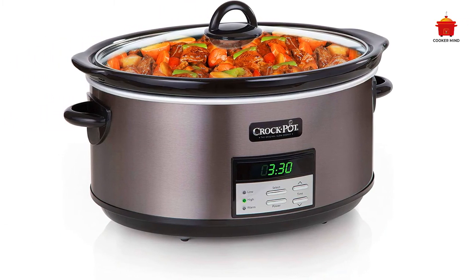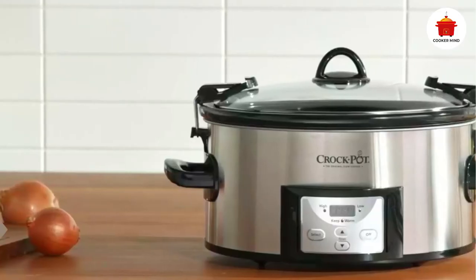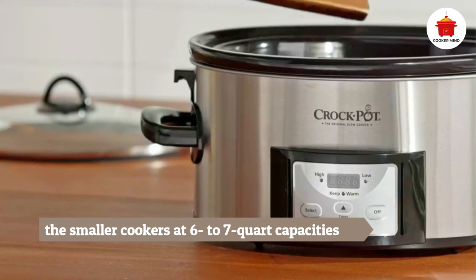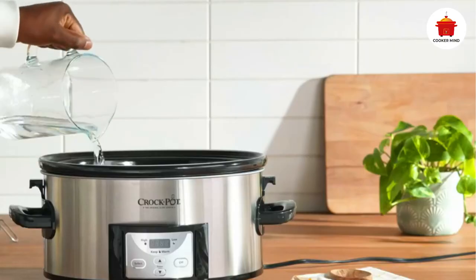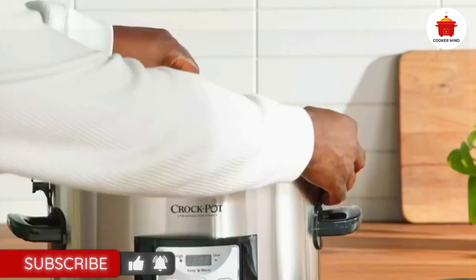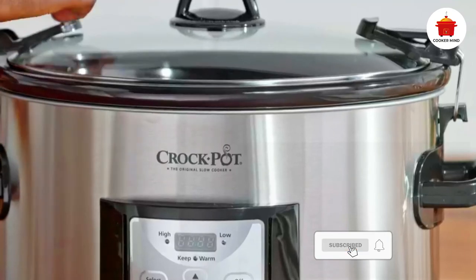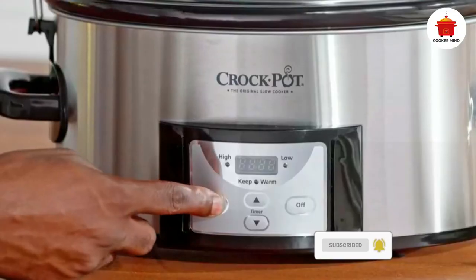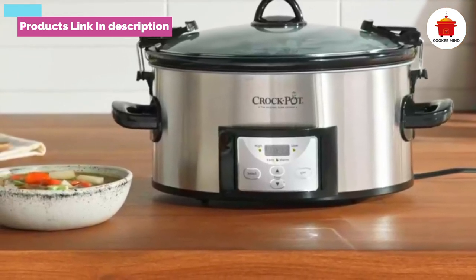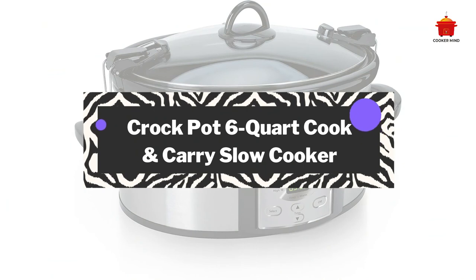Number four: Crock-Pot 8-quart Programmable Slow Cooker. Many slow cookers can feed a group, but this model can make enough for crowds of more than 10 people — so whether you're throwing a birthday party or taking chili to the annual tailgate, this slow cooker can meet your needs. The digital timer makes it easy to program and it automatically switches to the warm setting when cooking time is up. It also did a fantastic job cooking recipes sized for six to seven quarts, matching the performance of smaller cookers.